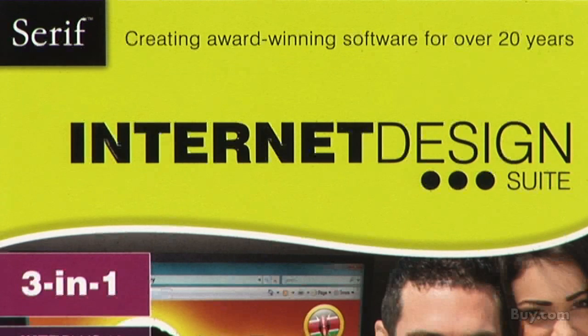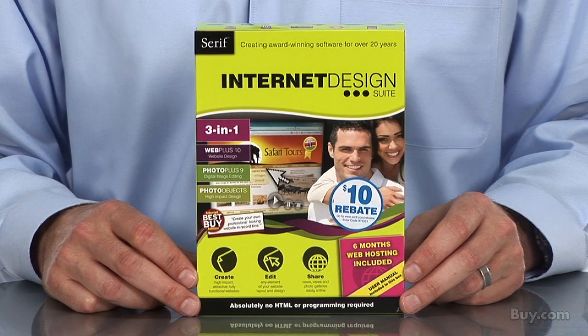Purchase with confidence from Buy.com with free shipping and Serif's 60-day money-back guarantee.